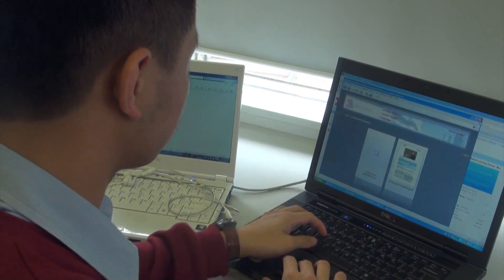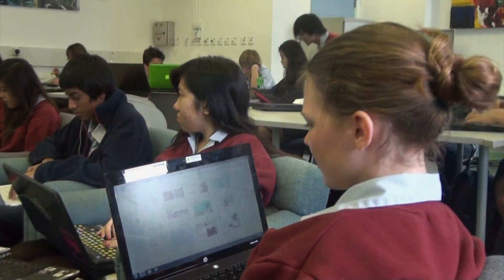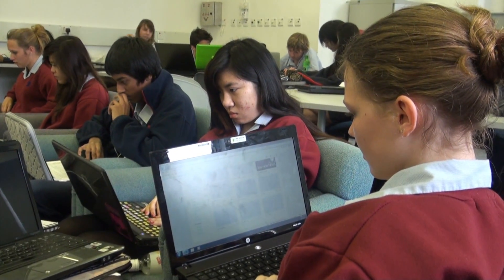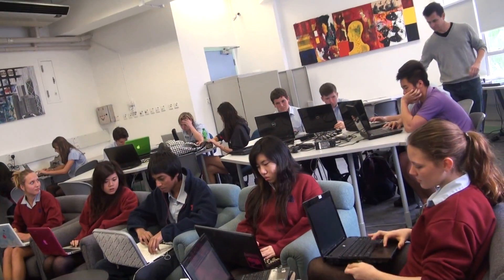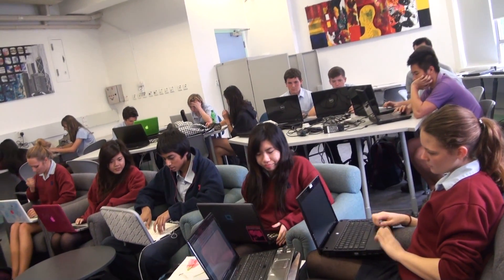The school has supported varied and numerous opportunities for staff training. This video interviews both teachers and students to explore the reasons why laptops and connectivity add value to education in the 21st century.